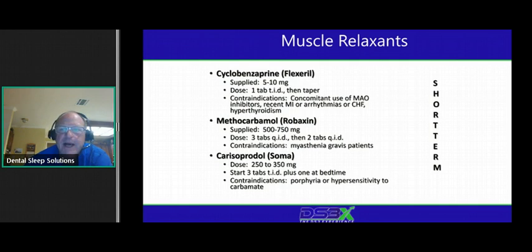Muscle relaxants can help. I use Flexeril most often — it's the cheapest. You can also use Robaxin or Soma. Make yourself a cheat sheet. I probably prescribe these only once every couple of weeks even seeing a lot of sleep patients — they're very short term, just to get people over the hump. If someone comes in a week or two in and says their jaw is killing them: take some time off, do the other things we talked about, back it up a little, then start again. Many times the second time, they have no issues at all.